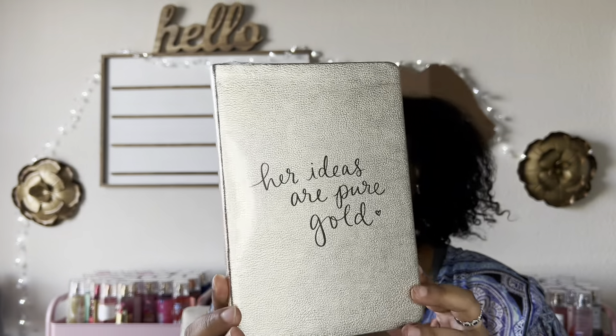Also, the notebook journal I use to write down all my ideas for my videos and notes when I'm preparing — I only have about three pages left, so it was time to get a new journal. I saw this on Amazon and I was like, oh my goodness, that is so cute. It says 'Her ideas are pure gold' and it's a gold journal, so this is going to be what I use to plan out my videos for 2023.